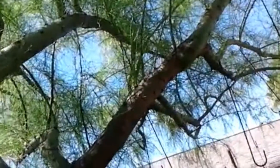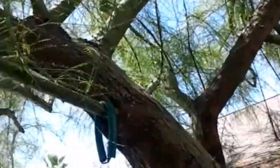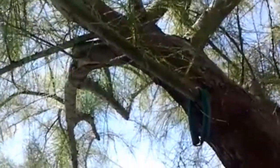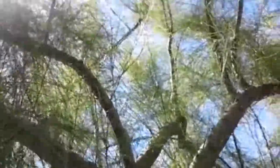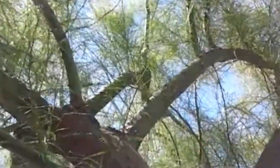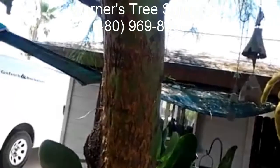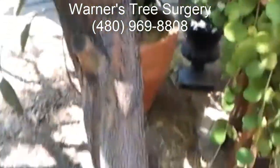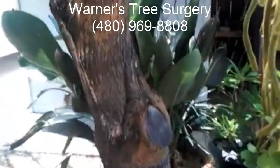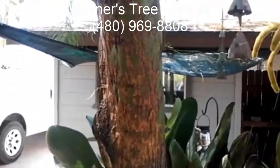If we got these quickly enough — if this is just the first generation — we're going to be able to save this tree. However, if they've been in there for five or six years, it's probably too late, and there's no way to know unless we cut the tree down, grind the stump, and see how bad it was. This is Warner with Warner's Tree Surgery — if you have any questions about your trees, give me a call at 480-969-8808. Thank you very much.